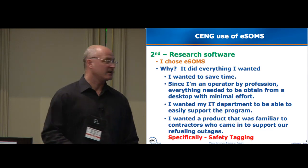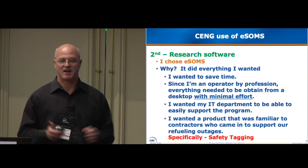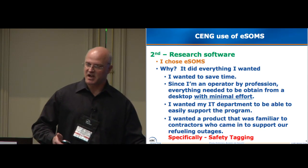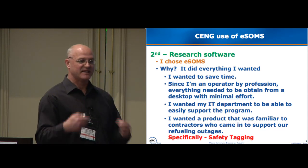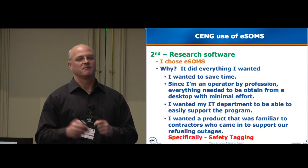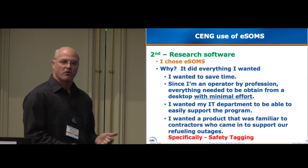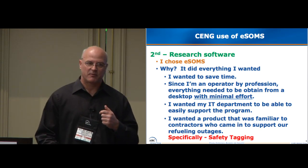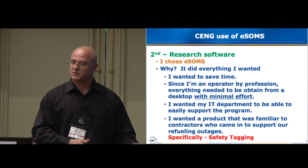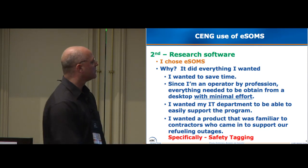I chose ESOMS. Reason being, it had everything I needed. I wanted to save time. I'm an operator — I've been licensed to run a nuclear power plant for 16 years and was a non-licensed operator before that. I wanted everything to be easy. It's very operations-oriented in the nuclear world — nuclear operations runs the plant, maintenance is a support function, everybody else supports operations. I wanted my IT department to be able to support the program easily. With the processes we had, we had four or five separate IT individuals supporting different programs on multiple servers. We had to try and get all this together and make it easier for everybody using the new process.